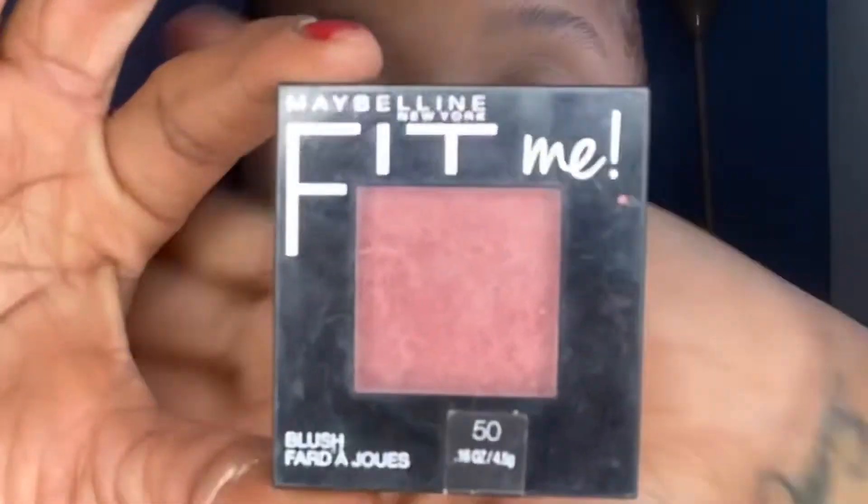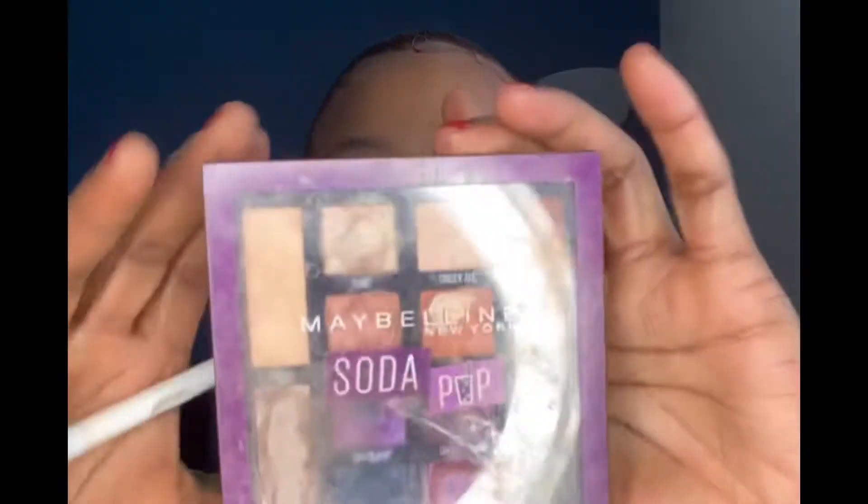Ask me why I like Maybelline Fit Me Blush — just adding a little bit of blush. I like to put a little bit of blush on my forehead too. I'm going to use the Maybelline Soda Pop Palette.